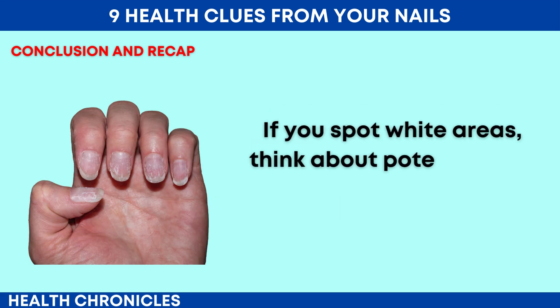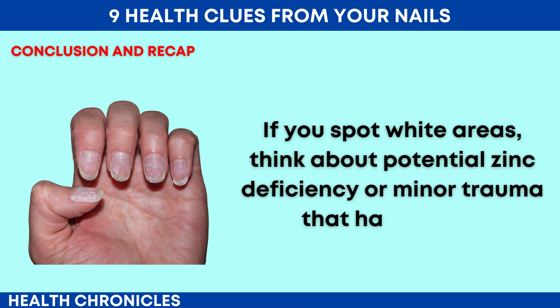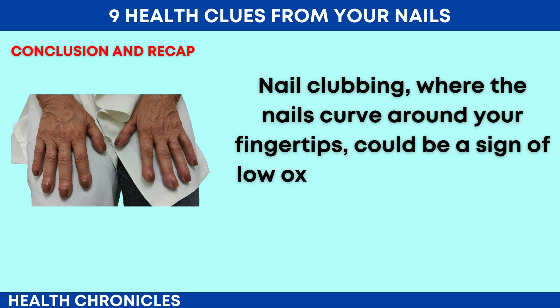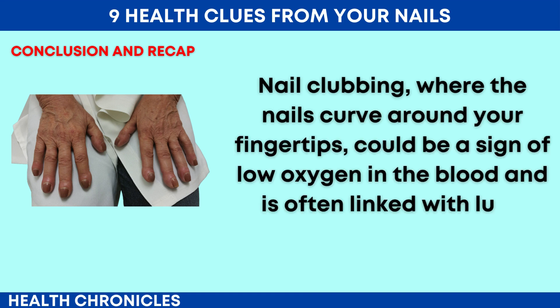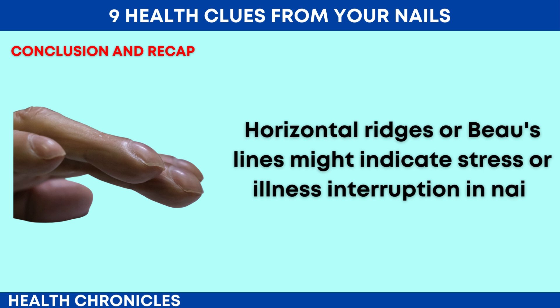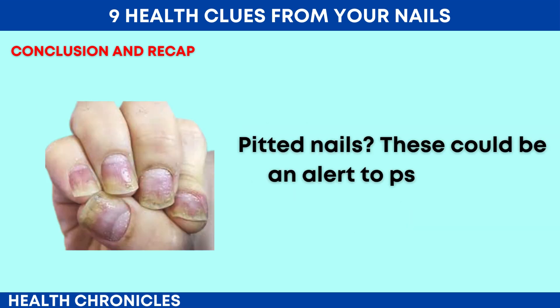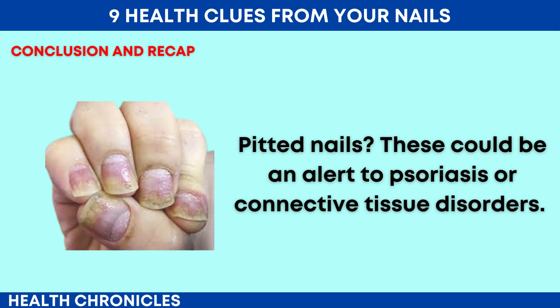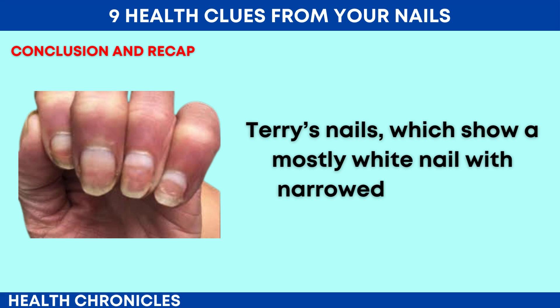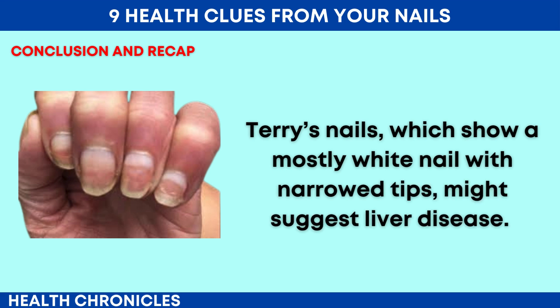If you spot white areas, think about potential zinc deficiency or minor trauma that has healed. Nail clubbing, where the nails curve around your fingertips, could be a sign of low oxygen in the blood and is often linked with lung disease. Horizontal ridges or Beau's lines might indicate stress or illness interrupting nail growth. Pitted nails could be an alert to psoriasis or connective tissue disorders. Terry's nails, which show a mostly white nail with narrowed tips, might suggest liver disease.